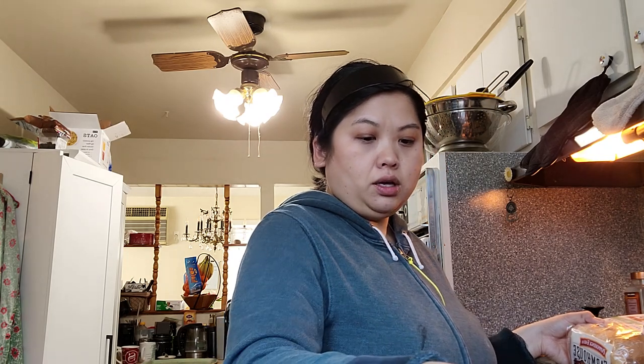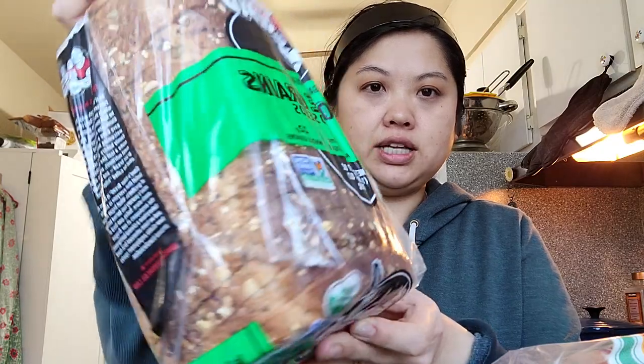We're down to one bag of egg noodles and I'm not going to use it this week, so I decided to get another one. And of course got some bread — I like this kind, it's the Pepperidge Farm Farmhouse Hearty White. Then Dave likes the healthy bread, which we probably should all be eating — it's Dave's Killer Bread, organic, 21 whole grains and seeds. That looks super healthy.